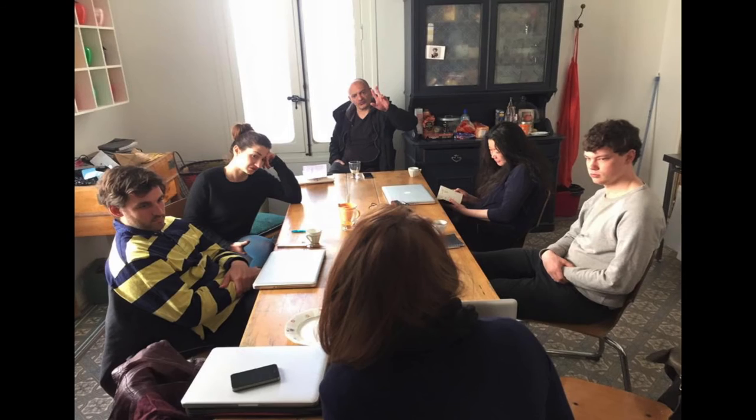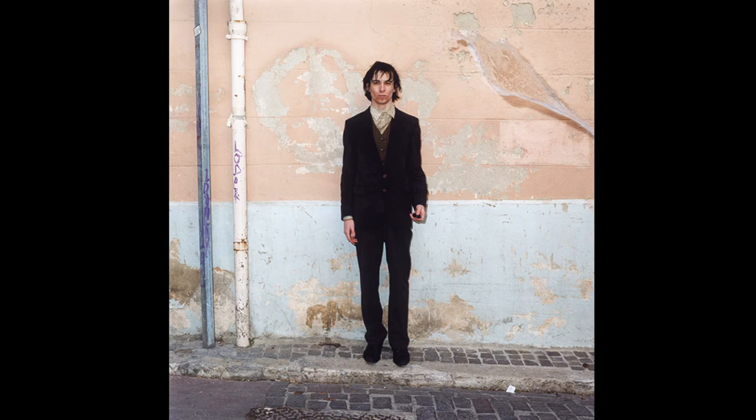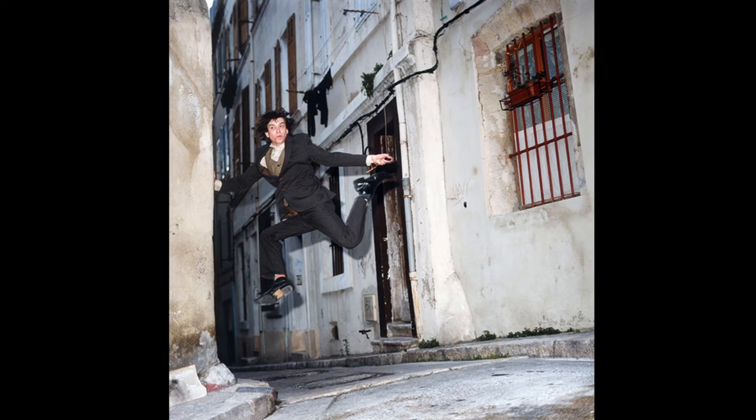Every year, students also have the opportunity to apply to be part of Studio Vortex, which is a workshop run by Antoine Dagata, a Magnum photographer. We're the only British art school to be involved in this program, which involves ten international art schools including Bauhaus in Germany and Parsons in New York.